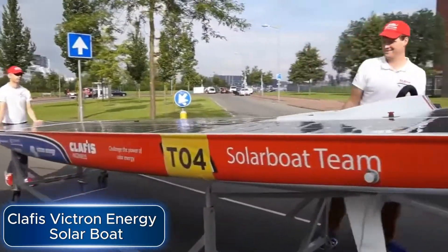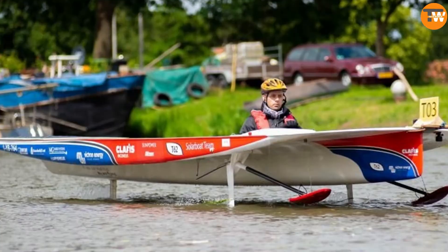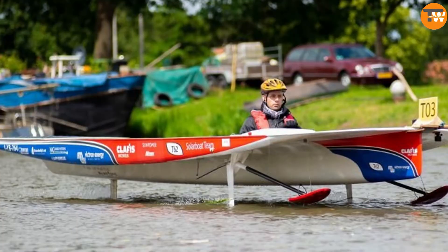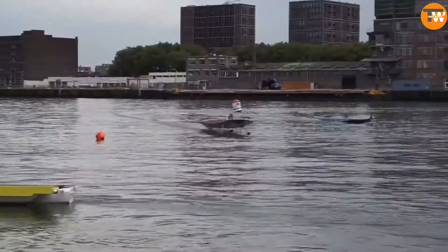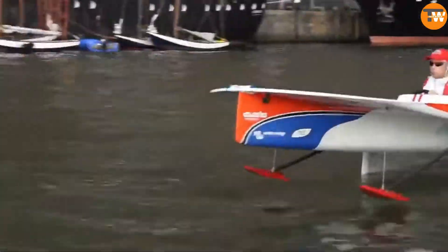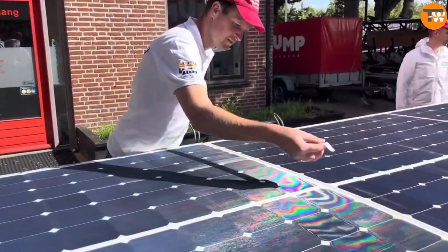Let's talk about the Clafi's Victron Energy Solar Boat, a project by a Dutch team that's making waves in water transport with solar technology. This team, known for their excellence in solar boat racing, has created the Furia III Mark III.